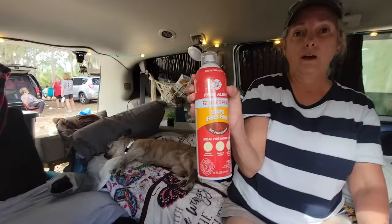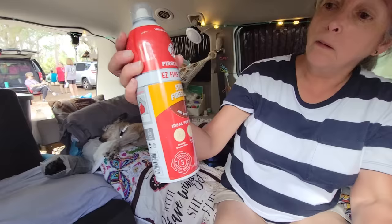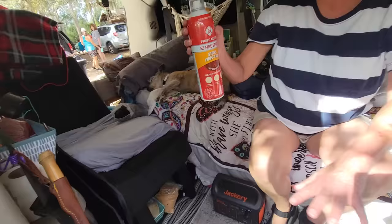A fire extinguisher — I need one of those too. I keep it in the door on that side. First Alert is the brand. I ordered it off Amazon — it fits right down in her little cup holder. So if I decide to cook something right here, I'll have it easy to grab.